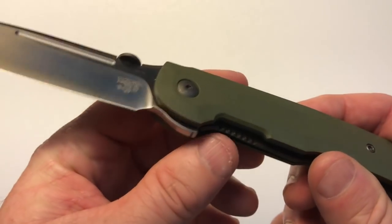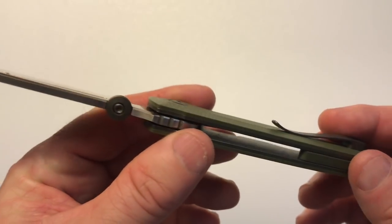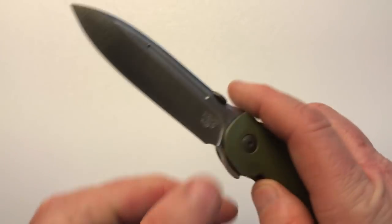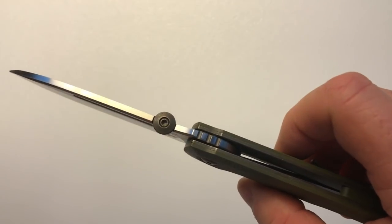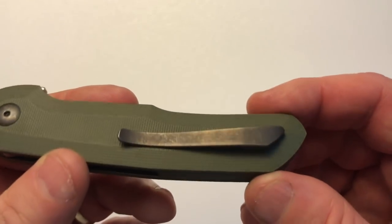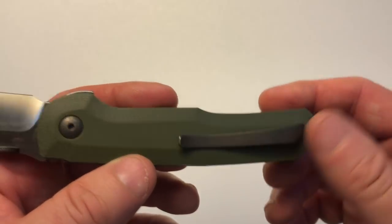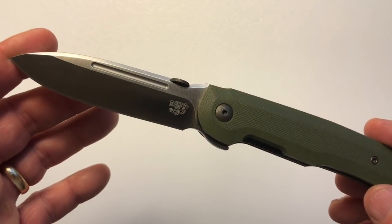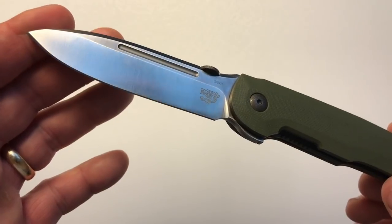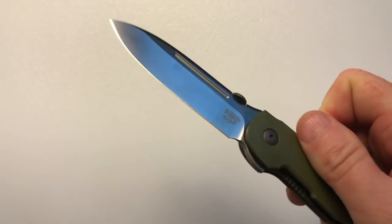I like the color palette — the OD green with the bronze pivot, clip, hardware, and thumb disk is a great combination. The thumb disk is rare but very cool. The 3D sculpted pocket clip is one of the most handsome in the industry. In summary, the Massdrop Terzola Compact Tactical Folder is a great knife — an excellent smaller iteration of the original ATCF at a reasonable price.